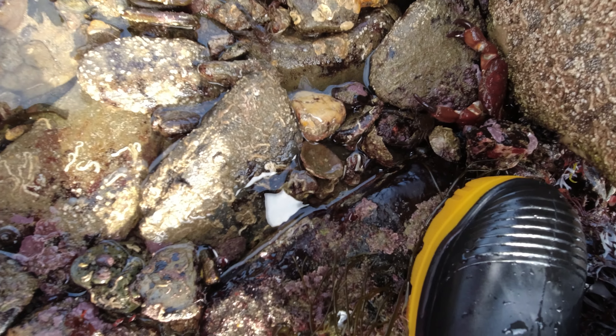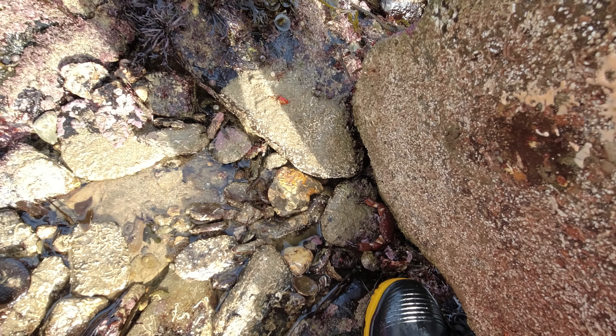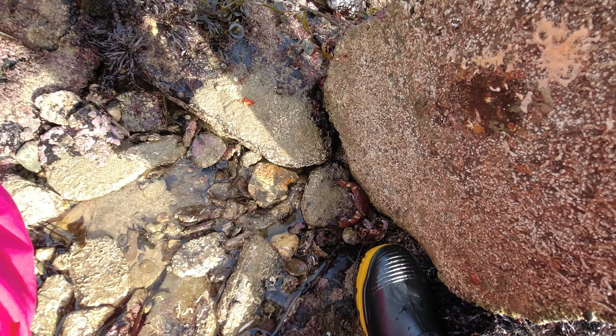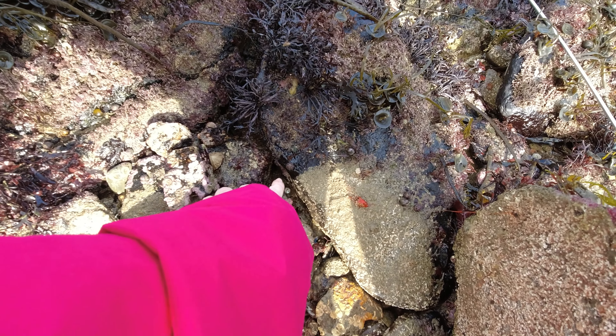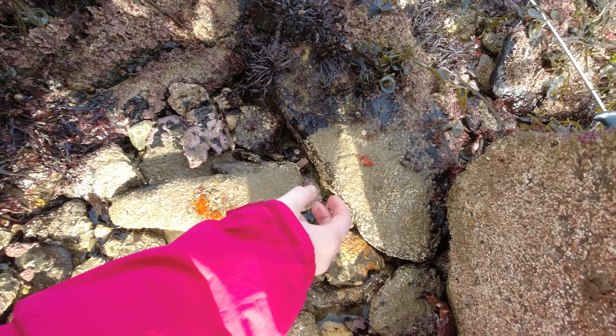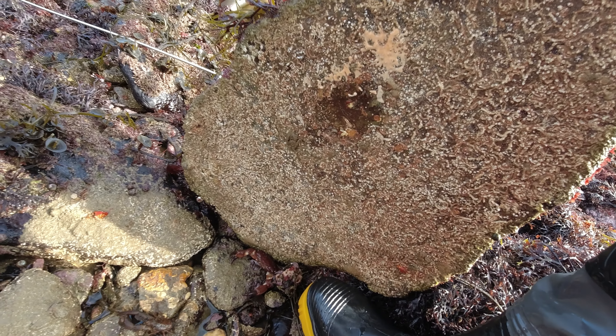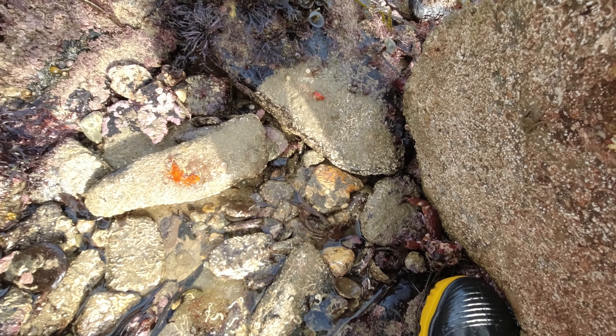Hello you — and another squat lobster is down there. A little treasure trove of goodies underneath that one. We'll put this rock back. Remember folks, as always, put your rocks back the way you found them — the wildlife depends on it as well. We'll get these creatures moved out of the way and then get this rock put back down so we don't damage anything.